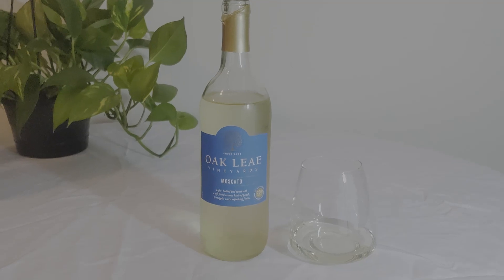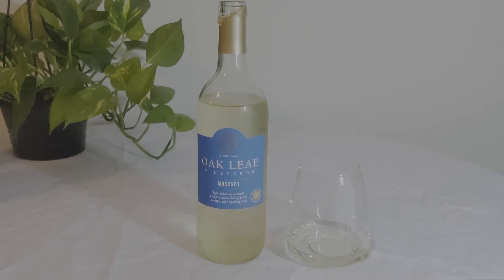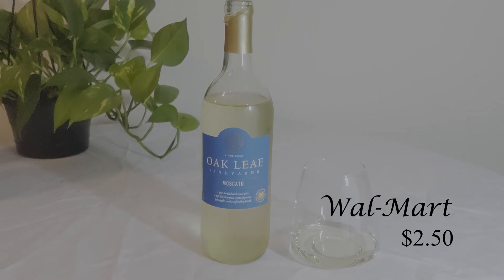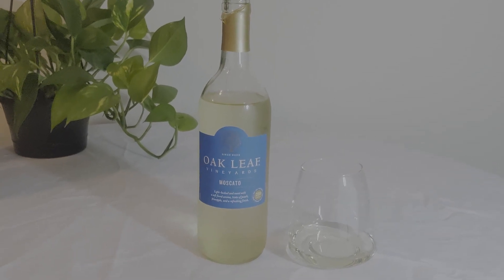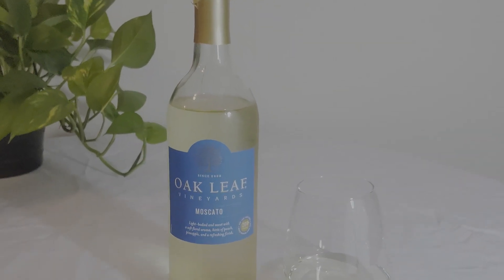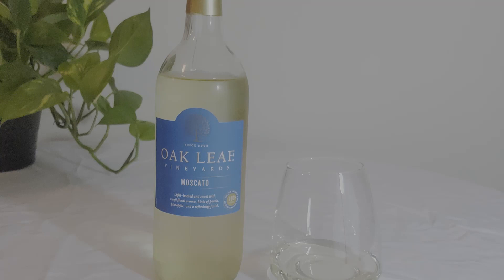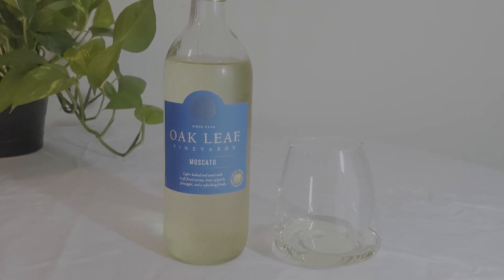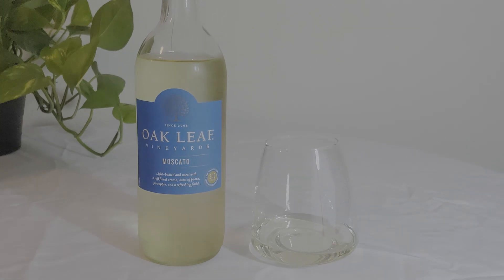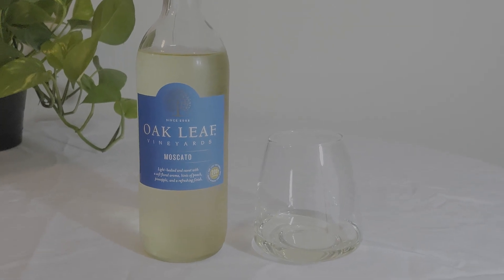The first one will be Oak Leaf, and it's from Walmart. It has 10% alcohol volume and the Oak Leaf wine was $2.50 at Walmart. It's won 200 plus awards and the tasting notes are peach and pineapple.